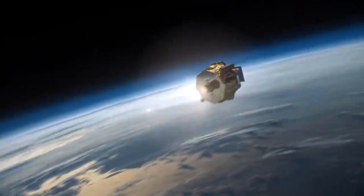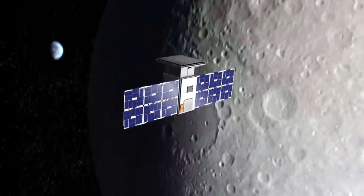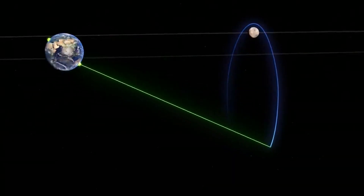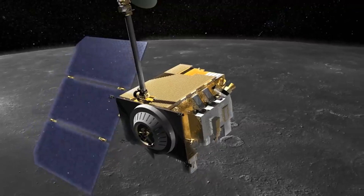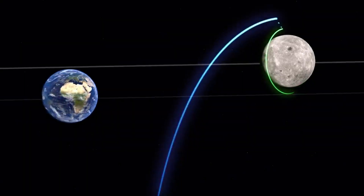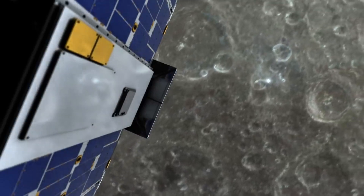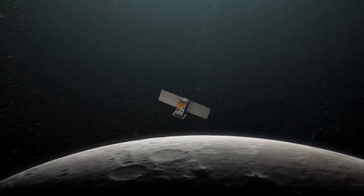The NRHO is a highly elliptical orbit that brings the spacecraft close to the moon at one point and far away at another. NRHOs are particularly well-suited for lunar missions because they are stable and energy efficient. Capstone is also testing a new navigation system called the Cislunar Autonomous Positioning System (CAPS), which uses a network of ground stations and other spacecraft to determine the spacecraft's position without relying on GPS. This is important for lunar missions because GPS does not work reliably beyond the Earth's atmosphere.